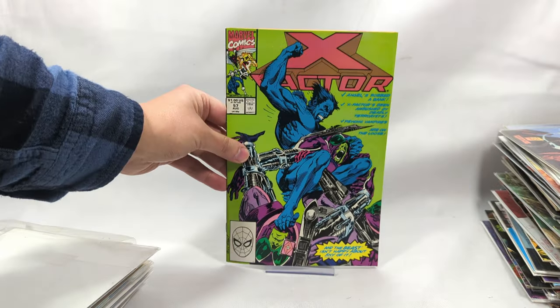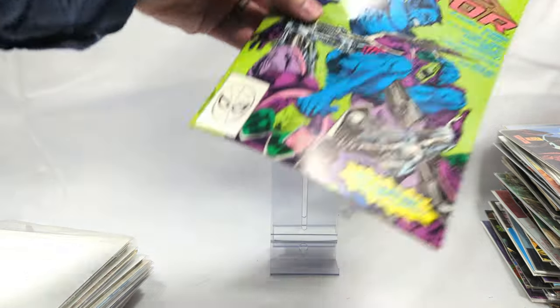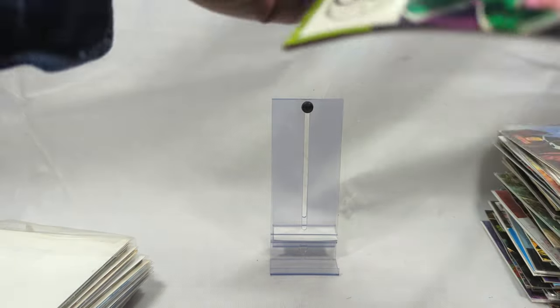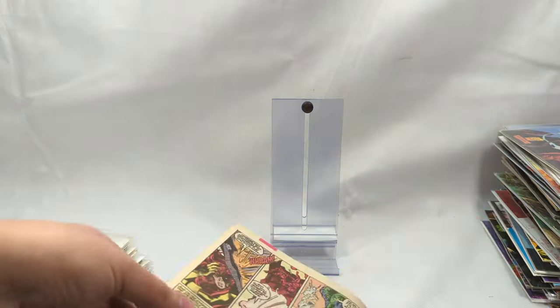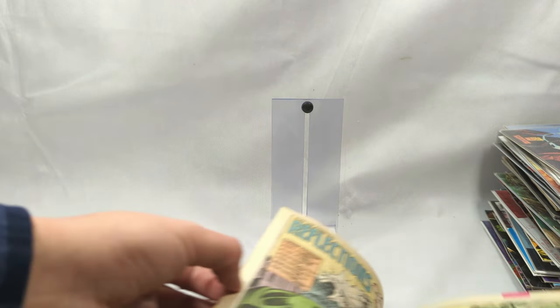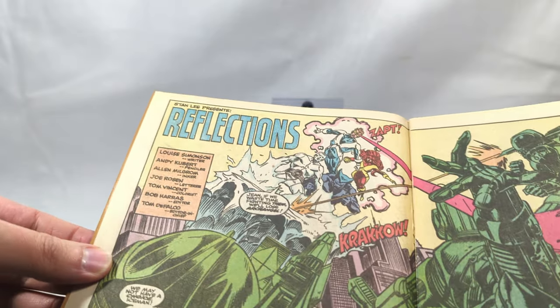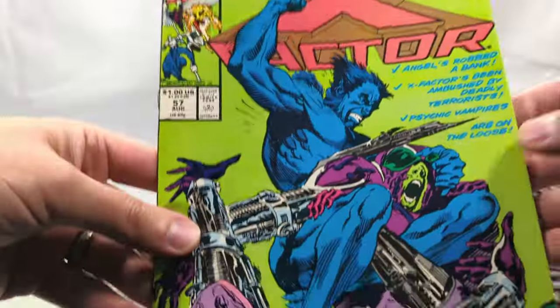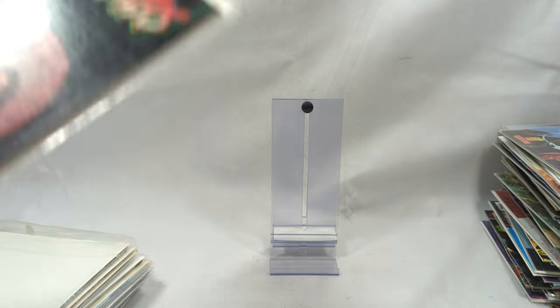X-Factor, issue number 57 - that's classic right there. Andy Kubert - beautiful. I wonder who did the interior work. Andy Kubert on pencils as well. It's funny - when Joe Kubert opened their school for comic art, their first two students were Andy and Adam.